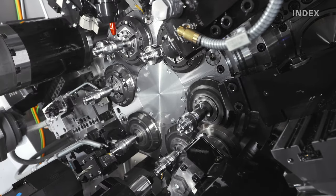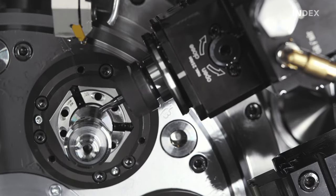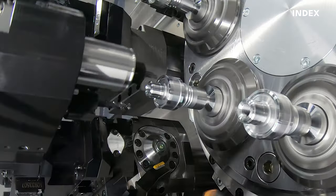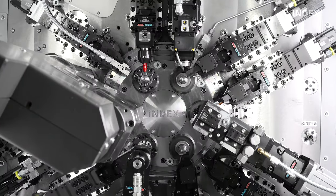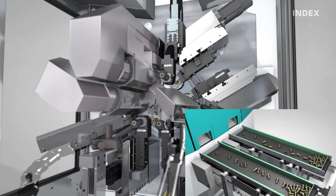Each spindle position features two tool carriers with X and Z axes, and an optional Y axis can be added to certain specific positions. Flexibility, the shortest possible cycle times, and rear end machining with one or two synchronous spindles result in the highest possible efficiency.